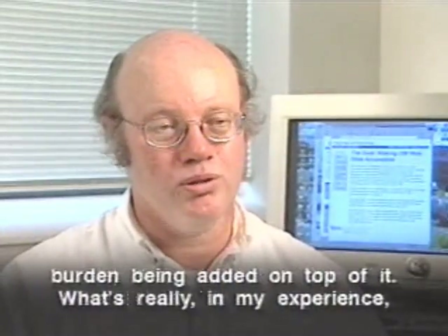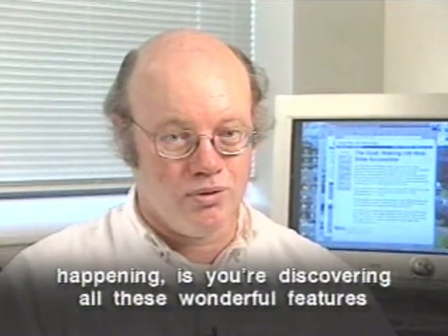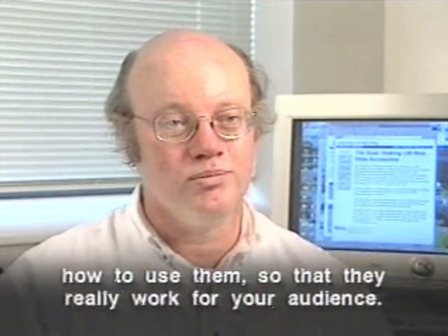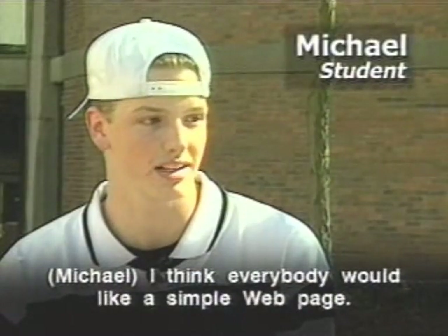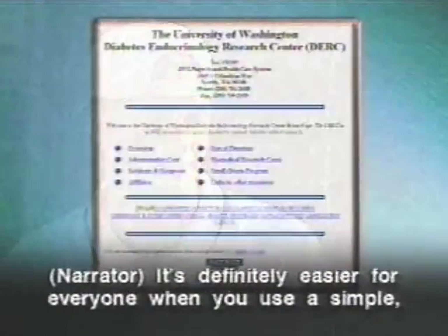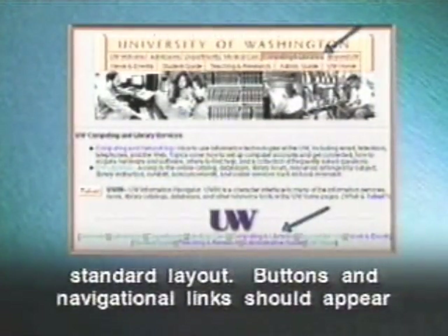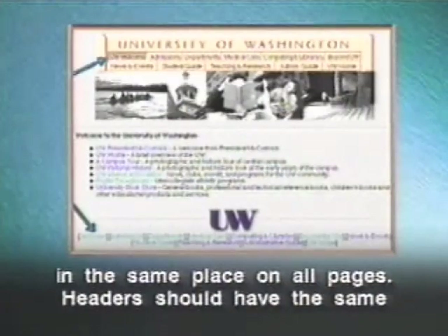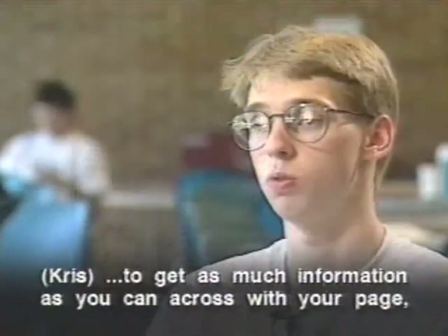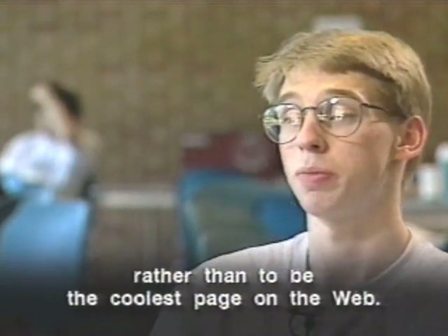You shouldn't think of accessible design as an extra burden. What's really happening is you're discovering wonderful features built into the technology from the beginning and learning how to use them so they really work for your audience. Everybody would like a simple webpage — it's less complicated, less cluttered, and just looks better. It's definitely easier for everyone when you use a simple, standard layout. Buttons and navigational links should appear in the same place on all pages, and headers should have the same format.